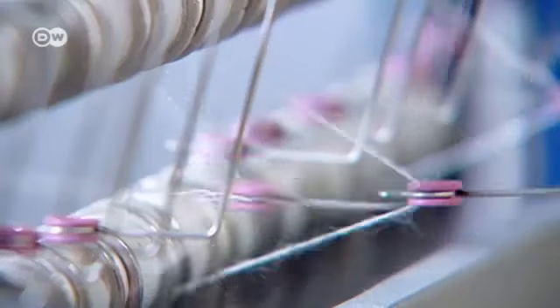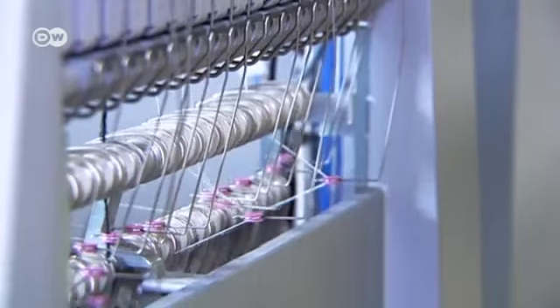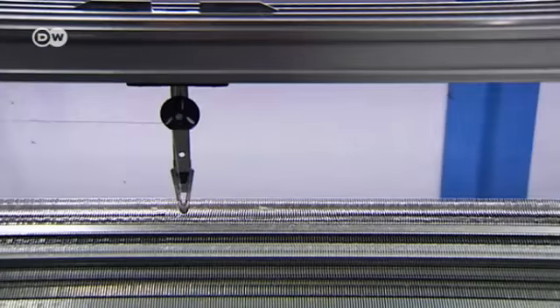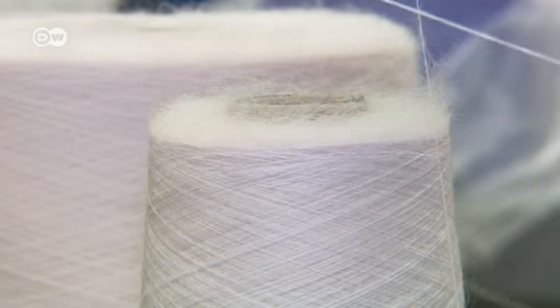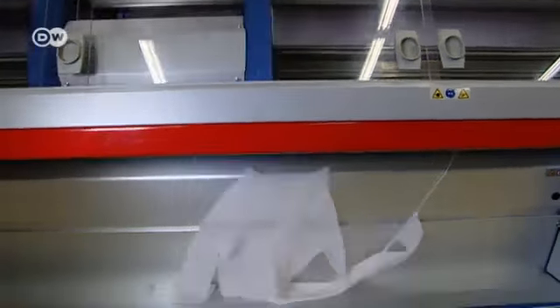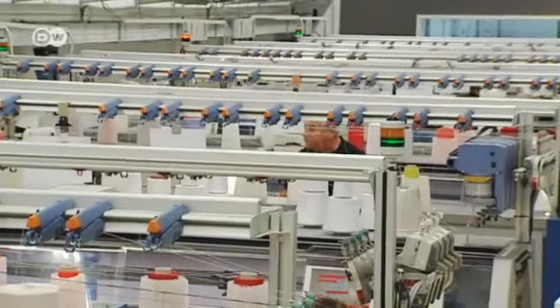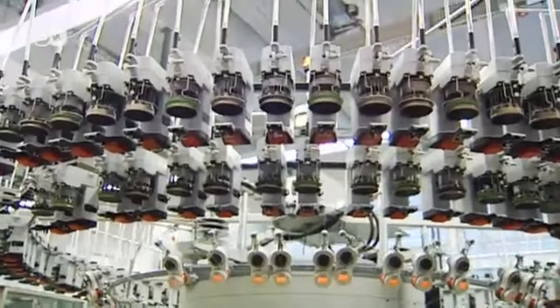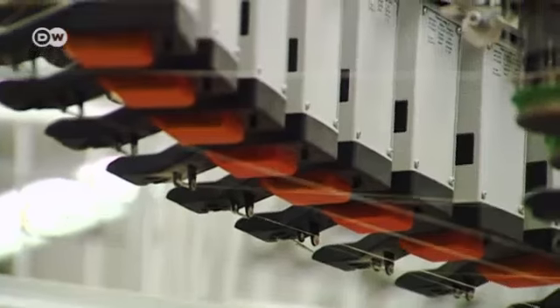You'd think that producing clothes in Germany wouldn't be very profitable, but garment manufacturer Mark Kane proves otherwise. With the aid of a 3D knitting machine, they can produce a pullover without a single seam. The company uses 86 of these expensive high-tech machines to make clothing and textiles. A single knitting machine costs up to half a million euros.